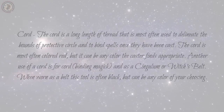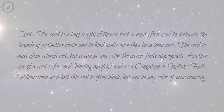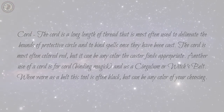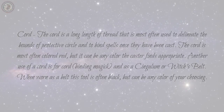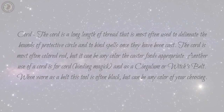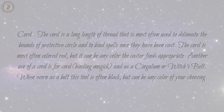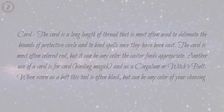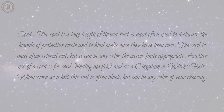Cord: a long length of thread most often used to delineate the bounds of a protective circle and to bind spells once they have been cast. The cord is most often colored red, but it can be any color the caster finds appropriate. Another use of a cord is for cord binding magic, and as a singulum or witch's belt. When worn as a belt this tool is often black, but can be any color of your choosing.